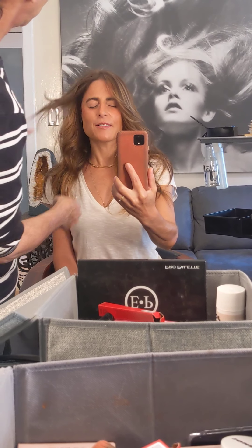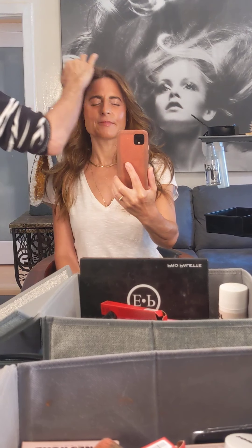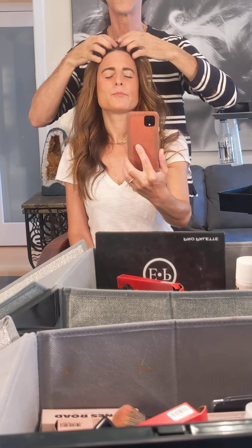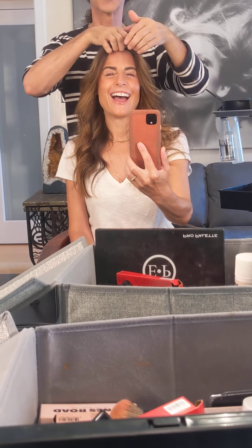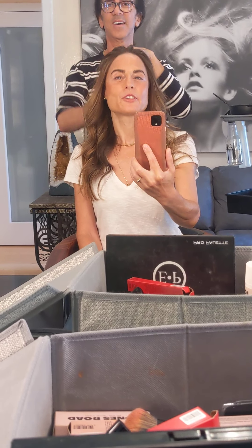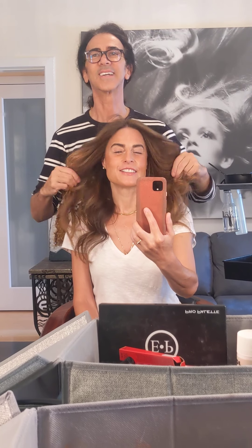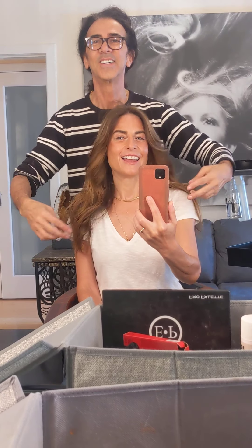I thought you were going to say — what's her name from the 80s? Brooke Shields. I love Brooke Shields too. But not Brooke Shields now — Brooke Shields from the 80s, from the Calvins, Calvin Klein. Even Brooke now looks beautiful though. She does — she's beautiful, she's timeless.